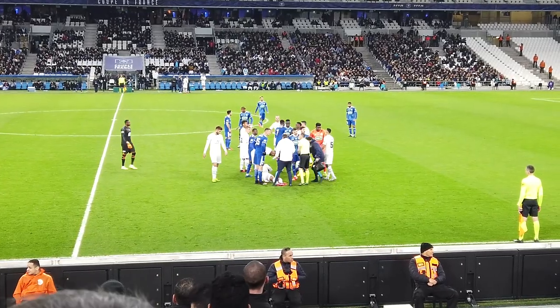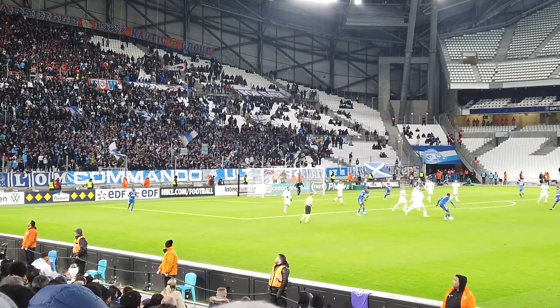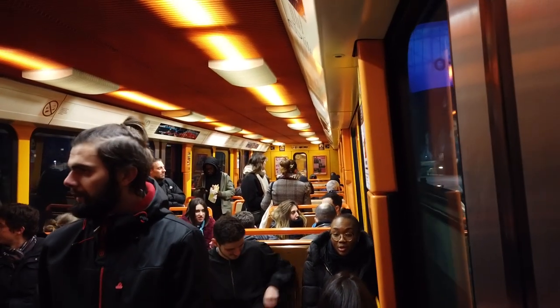Olympique de Marseille eventually ran out 3-1 winners. It's full-time — time to get the hell out of here. It's pretty pleasant to actually leave the stadium. It's not at all crowded, people aren't elbowing each other, and the Metro, whilst it was busy, was definitely usable — not packed in like a can of sardines as in Manchester. I was thoroughly surprised.